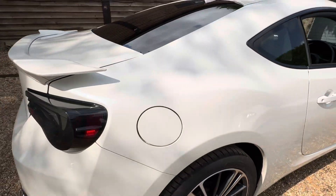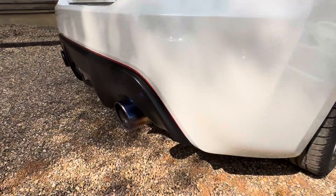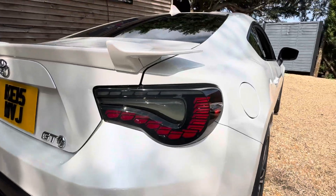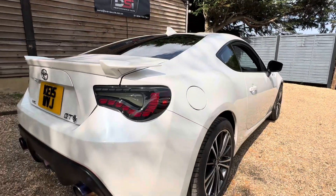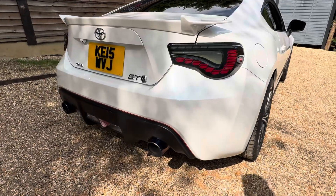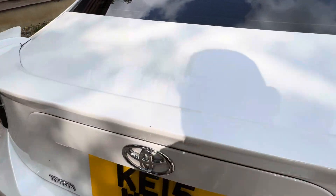It's got titanium exhaust tips. The LED tail lights look really cool — hard to pick them up in bright daylight but they do look nice. The standard ones are in the boot.